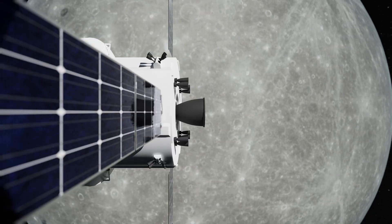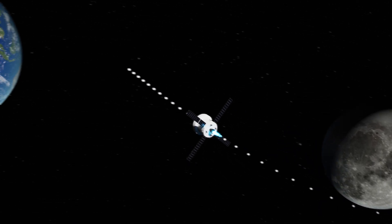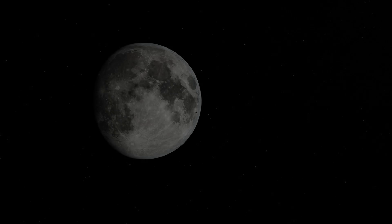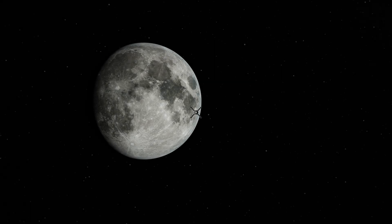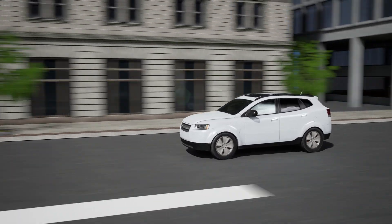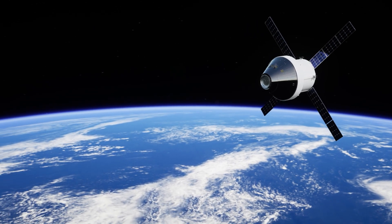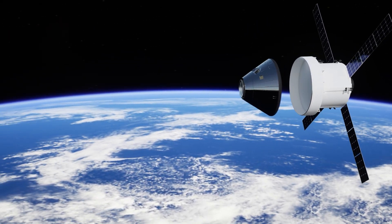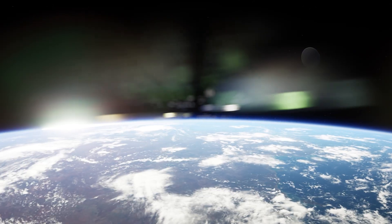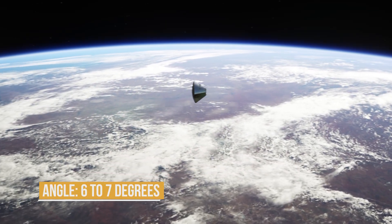After completing its flyby of the Moon, Orion begins its journey back to Earth — but this is no simple task. Bringing the spacecraft home safely requires precise calculations and carefully executed maneuvers. As Orion approaches Earth, it's traveling at an incredible speed of 11 kilometers per second — about 30 times faster than the speed of sound. Before re-entering the atmosphere, the Orion capsule separates from the service module. Using its maneuvering thrusters, the astronauts reorient the capsule so the heat shield faces forward. The trajectory must be calculated with extreme accuracy to enter Earth's atmosphere at just the right angle — about 6 to 7 degrees relative to the horizon.